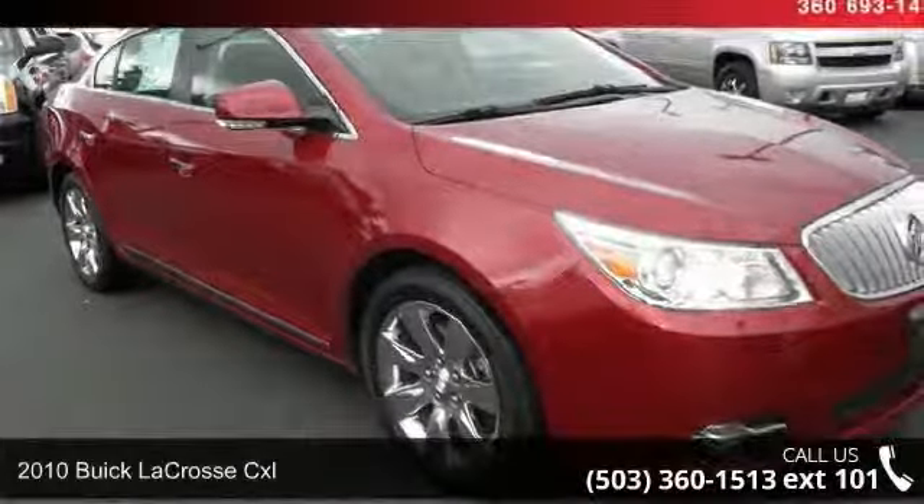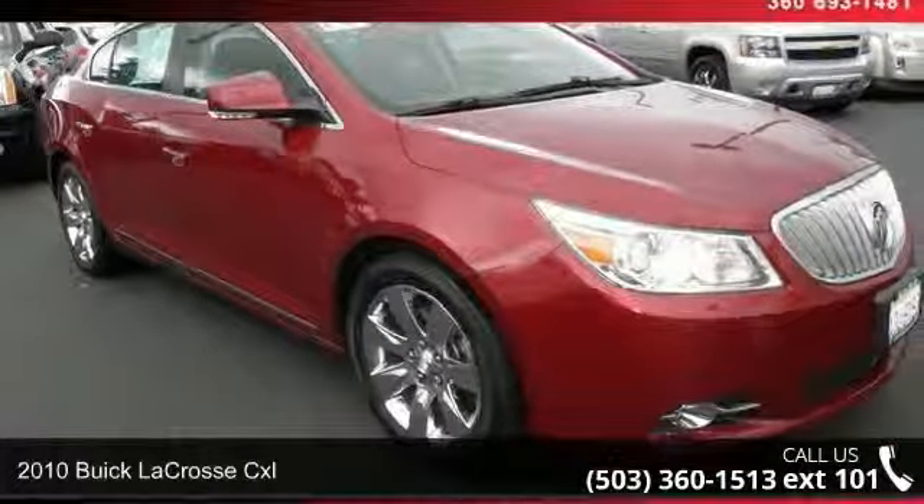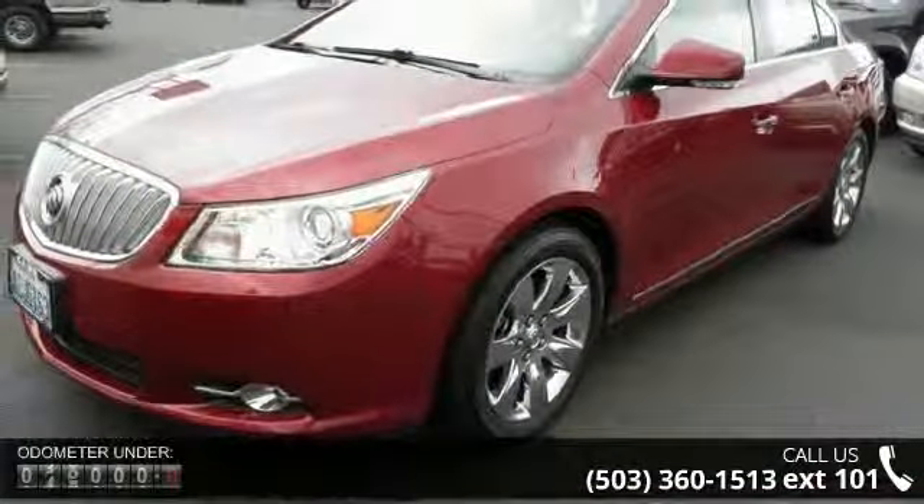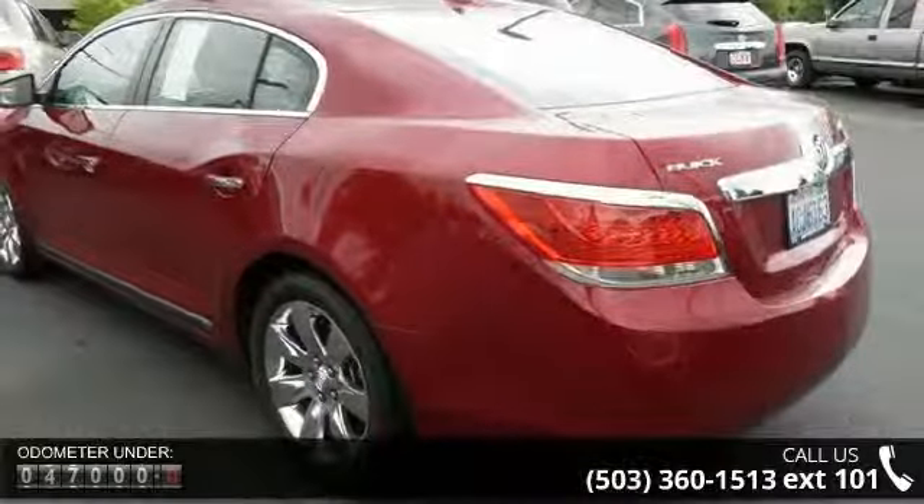Presenting the 2010 Buick LaCrosse CXL. If you are looking for an automobile with great features, look no further. This vehicle comes with a reliable six-cylinder engine, connected to a smooth shifting automatic transmission.